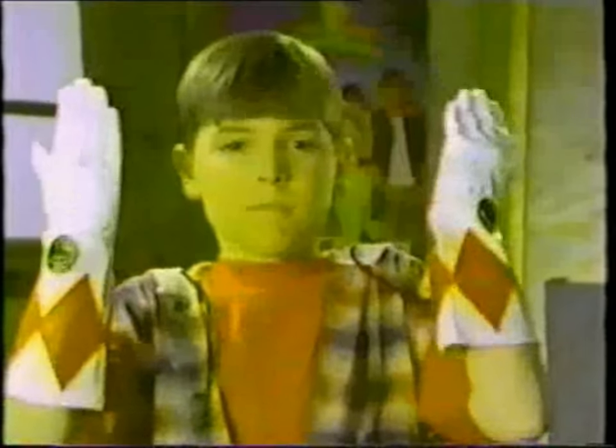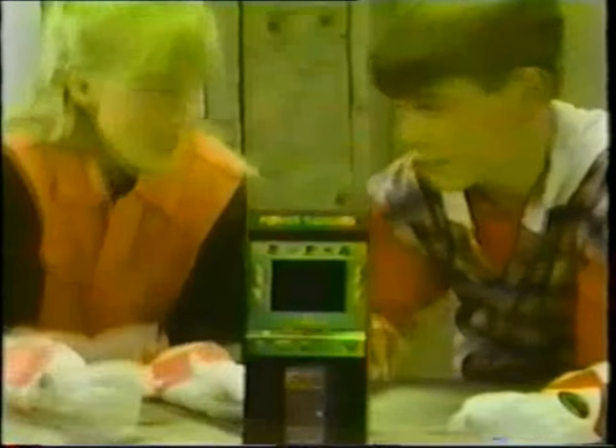Now you can get the power with your own Power Rangers gloves. With built-in karate chop sound effects, just squeeze the button. Protect your money in the Power Rangers talking arcade bank. It's morphin' time.